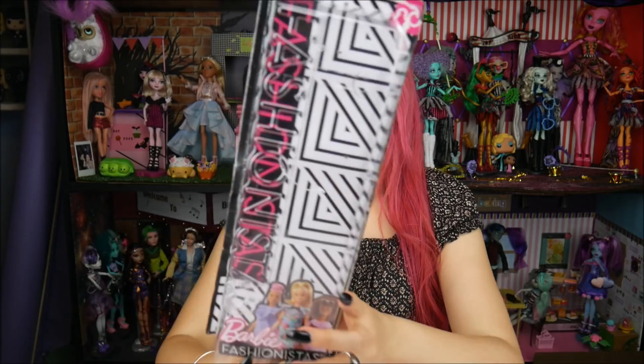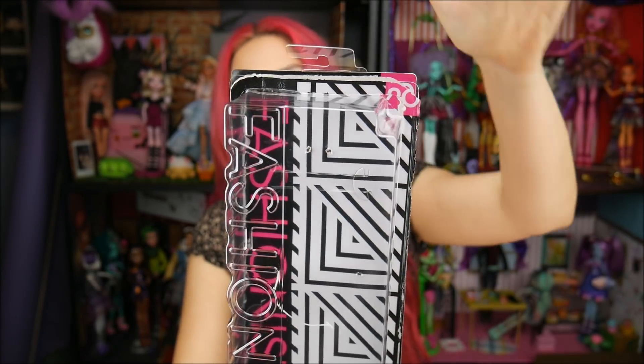Hey everybody, it's the Doll Circle and I have a new Fashionista to review with you guys. I already took her out of the package because I feel like we've seen this packaging a million times, but I will still show it to you guys. It is number 90 and she's from the newest wave of Fashionista dolls that have come out.